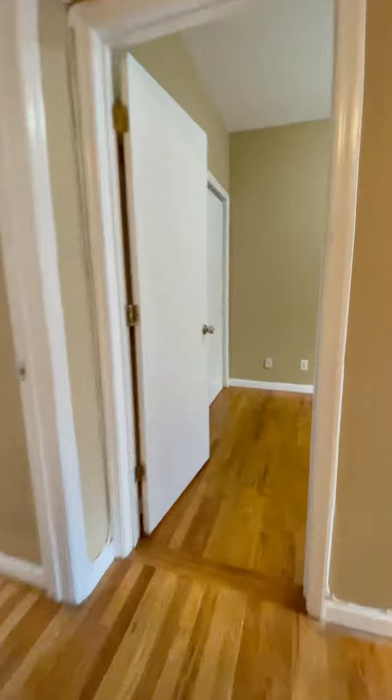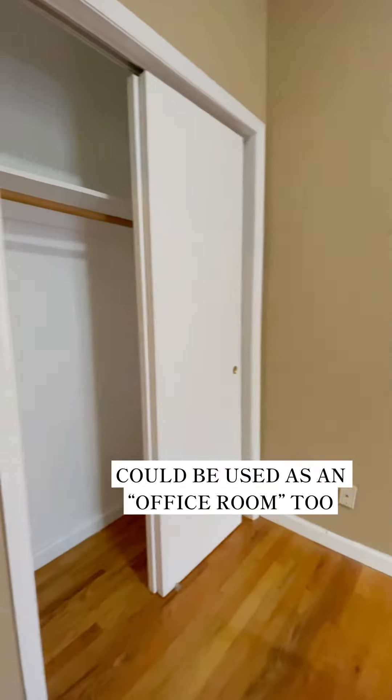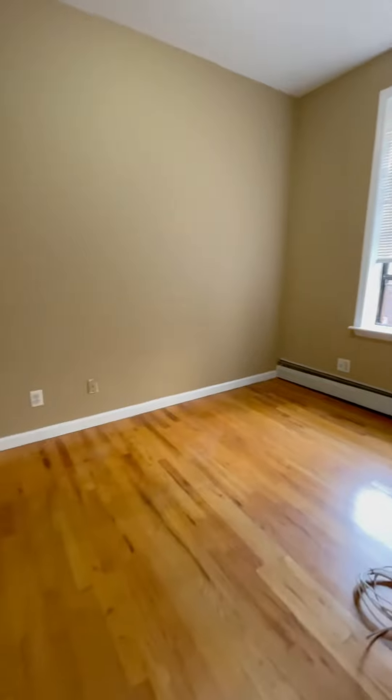You're entering the first bedroom — hardwood floors. It's a good-sized bedroom, fits a full or queen-sized bed, and it has a spacious closet. Like, literally, it's pretty big.